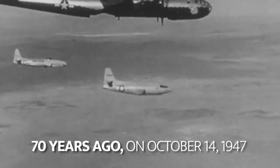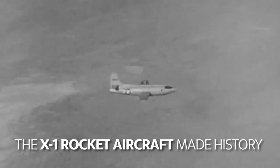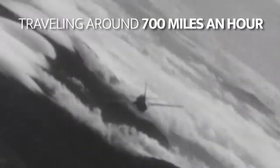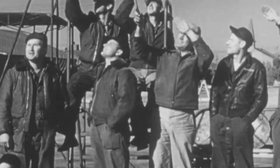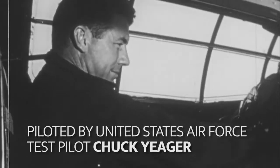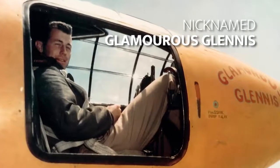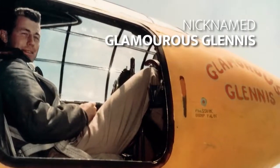70 years ago, on October 14, 1947, the X-1 rocket aircraft made history with the first supersonic flight. Traveling around 700 miles an hour, the X-1 was faster than the speed of sound. Piloted by United States Air Force test pilot Chuck Yeager, the X-1 was nicknamed Glamorous Glynnis for Yeager's wife.